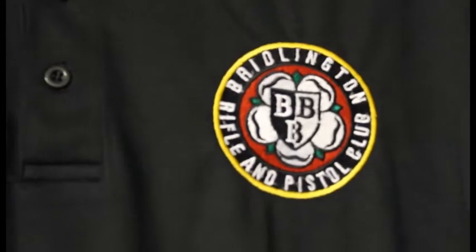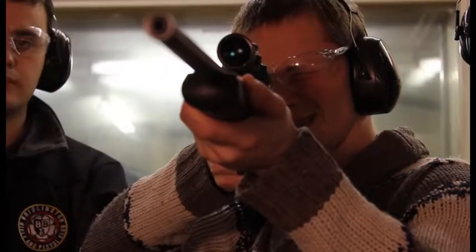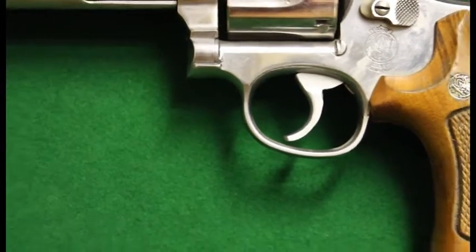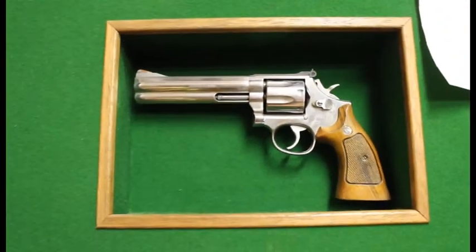Welcome to Bridlington Gun & Rifle Club. As you know, target shooting is a much enjoyed sport, but it's also very dangerous. That's why there are rules for target shooting that need to be obeyed. We'll give you a short introduction into these rules here at Bridlington Gun & Rifle Club so that you can be safe and enjoy your shooting.